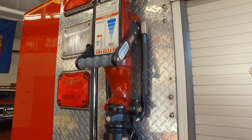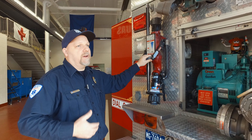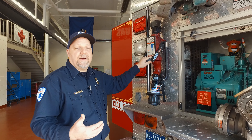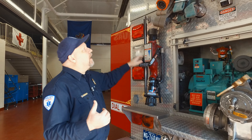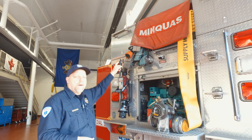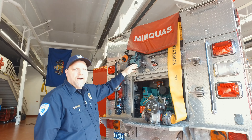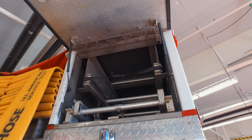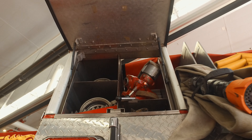Next to the generator is a pre-connected blitz fire. This is for defensive tactics — if you've got a barn fire or a building you can no longer fight inside, you deploy the blitz fire and fight defensively. Up top they have a lot of pre-connected hoses including inch and three quarters, which is a primary attack line going into a building, and a five-inch supply line coming from the hydrant to the truck. In the other two cabinets up here they have a couple of ladders and a hard sleeve for any drafting operations.